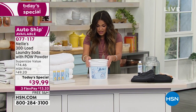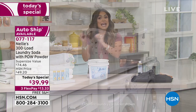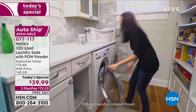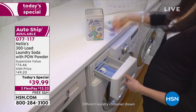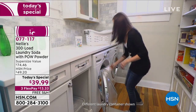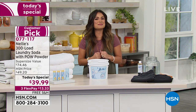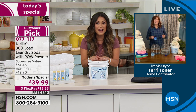This laundry soda includes the Pow Powder, which is a built-in booster — an oxygen brightener that uses enzymes instead of bleaches to tackle the toughest stains. Your clothes look so much better, feel better; towels are fluffier, sheets are softer, clothes are more vibrant. You only have to use it once to see a difference. Terry Toner is joining us live via Skype to show us what all the hype is about — a massive customer pick and the best value of the whole year.